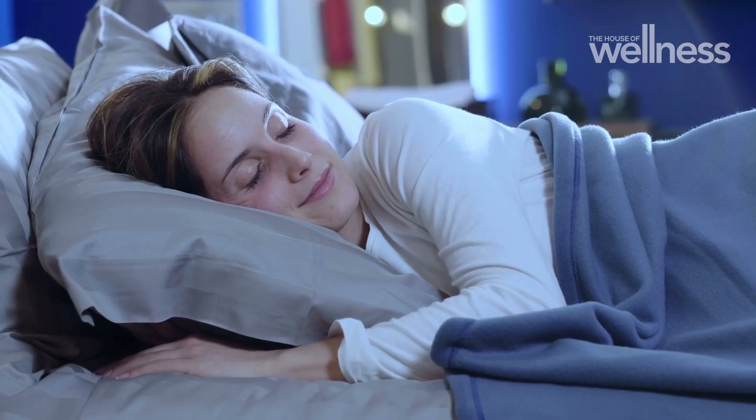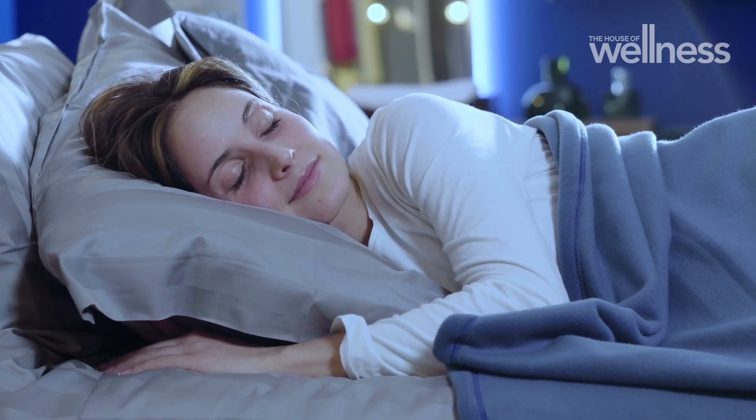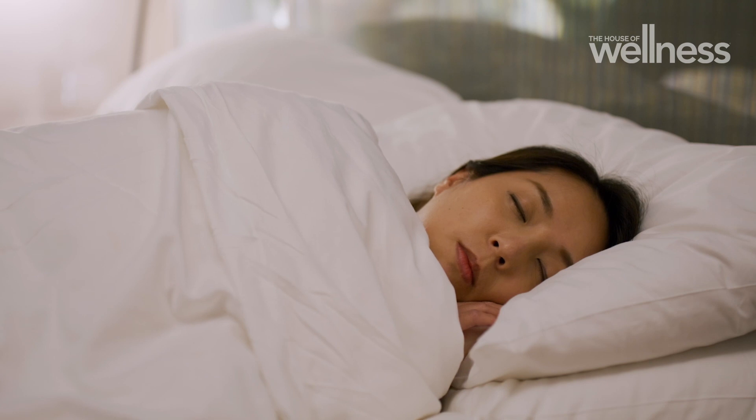To understand how melatonin helps us sleep, we first have to understand how we sleep. We sleep because of two interactive physiological processes. Firstly, there's what we call the homeostatic sleep system — basically, that's sleep debt. The longer we are awake, the more tired and eventually more sleepy we will get, and that's what will send us off to sleep.